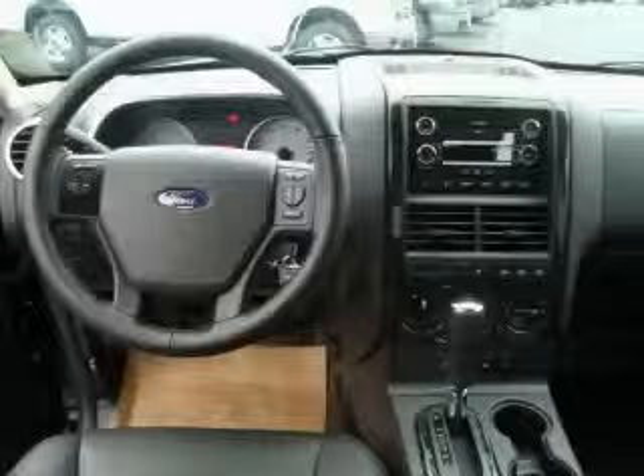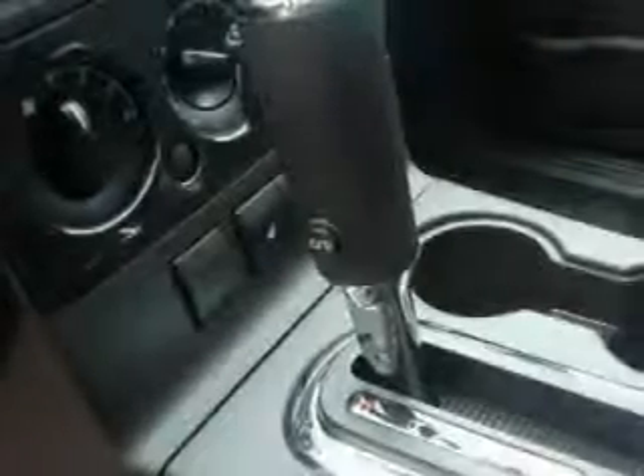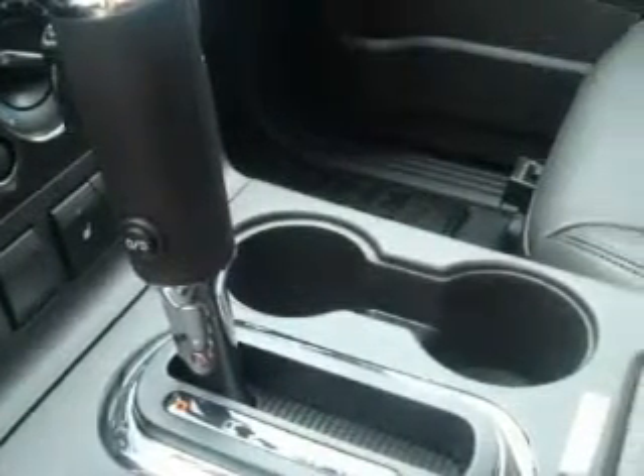It features a 4.0-liter six-cylinder engine, an automatic transmission, and four-wheel drive. This SUV won't last long at this price. Call and arrange a test drive now.